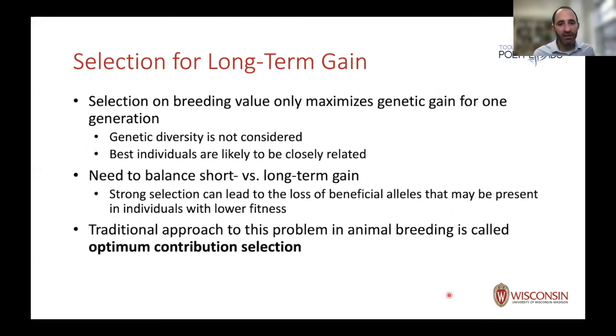My last few minutes address what I sometimes call the problem with breeding values: how do you use genomic selection wisely to think about long-term gains? If you just select on breeding value, you're maximizing genetic gain for the next generation, but there's no intrinsic consideration of genetic diversity. Simply ranking individuals by breeding value and picking the top percentage through truncation selection means the best individuals in your ranking will tend to be closely related, eroding genetic diversity significantly. This has been observed in retrospective studies of dairy cattle breeding when they switched to genomic selection.